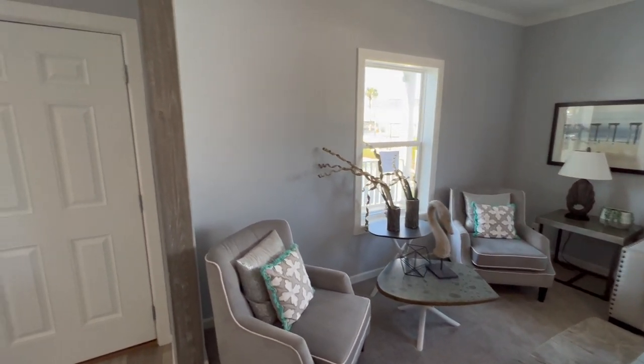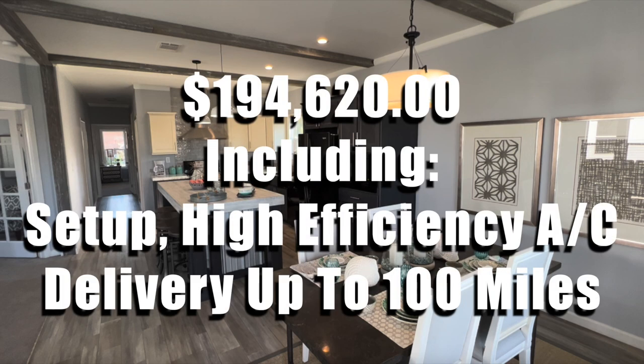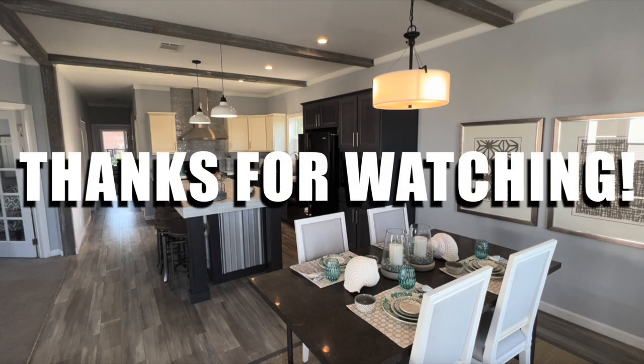And that's it for the Jenkins - let's look at the price. The Palm Harbor Homes Jenkins is 1,387 square feet, two bedroom, two bath. The average price as shown is $194,620, and that includes setup, high-efficiency AC, and delivery up to 100 miles. Had fun walking this one - hope you guys enjoyed it, that's it, thanks for watching.